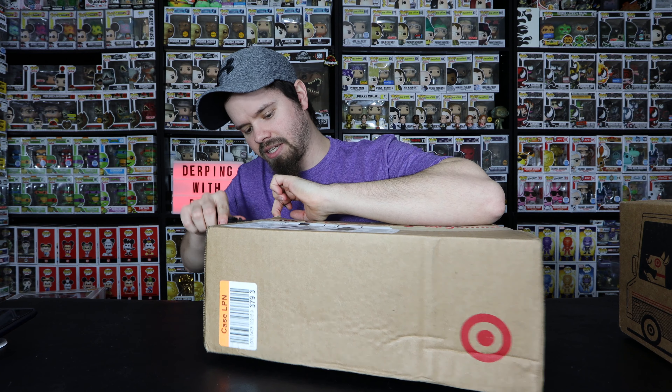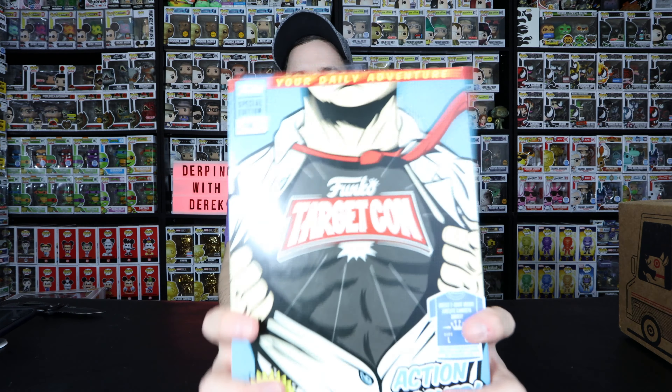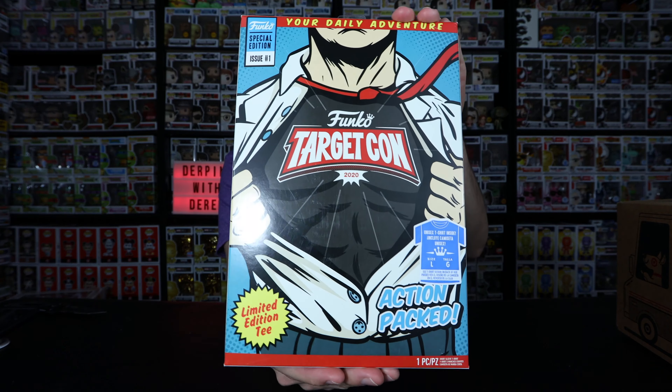We're gonna jump right into this. This is the first box that I'm opening because it's gonna be a swap for sure. I can see the receipt hanging out of the box here. My big box that I got in the mail had the tape ripped because something was set on top of it. But here's the first thing from this TargetCon haul.